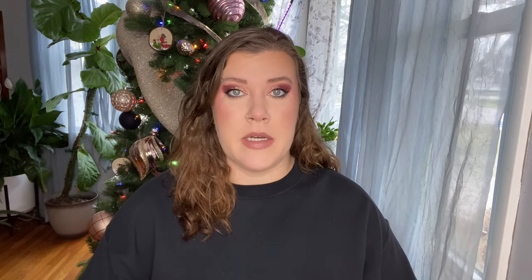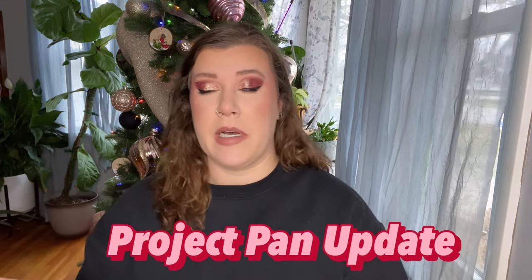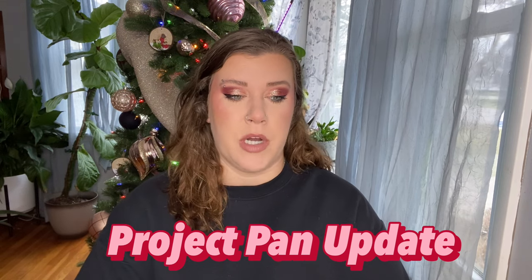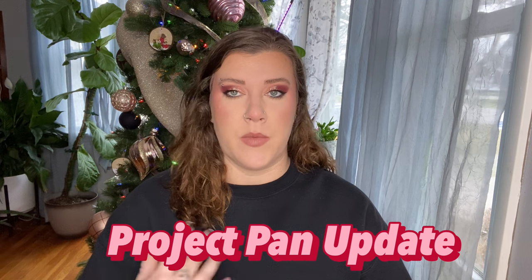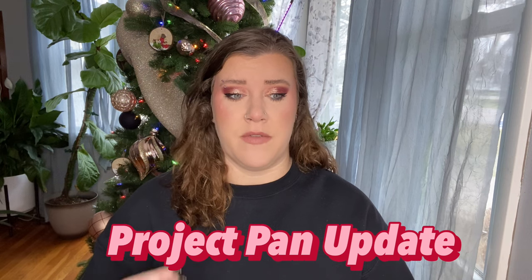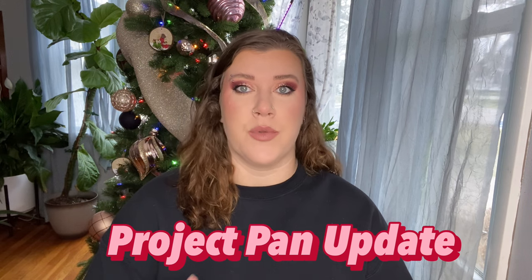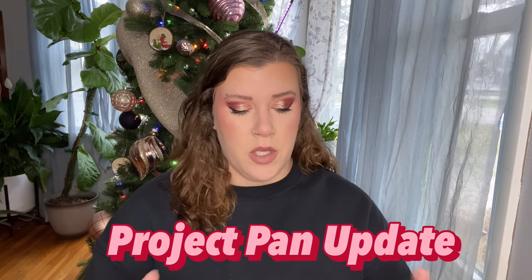I'll be inserting some photos, stats, and things like that on screen. Let's start with the project pan update because I think that'll be the most cut-and-dry part. For the past three years I've done an end-of-year project pan, focusing on items I really want to finish by year's end. I go through my collection, pick what I think I could potentially finish, compile a list, and work on it for approximately two to three months.